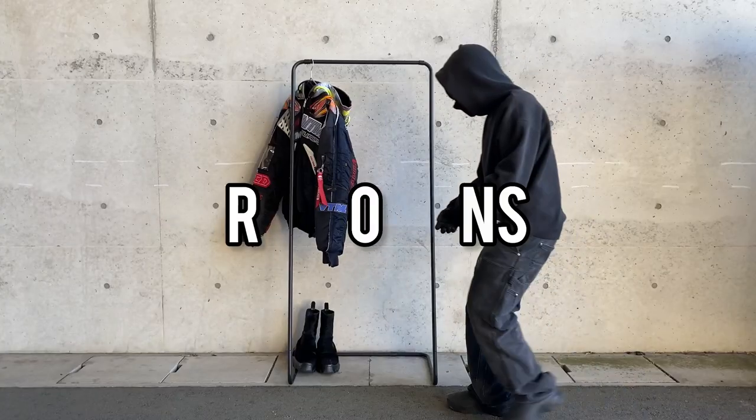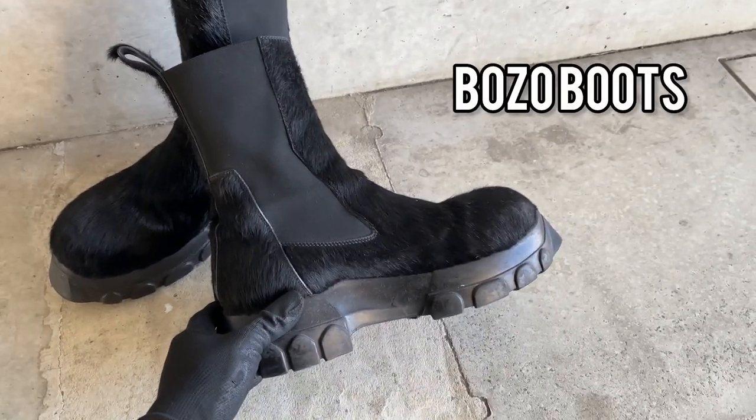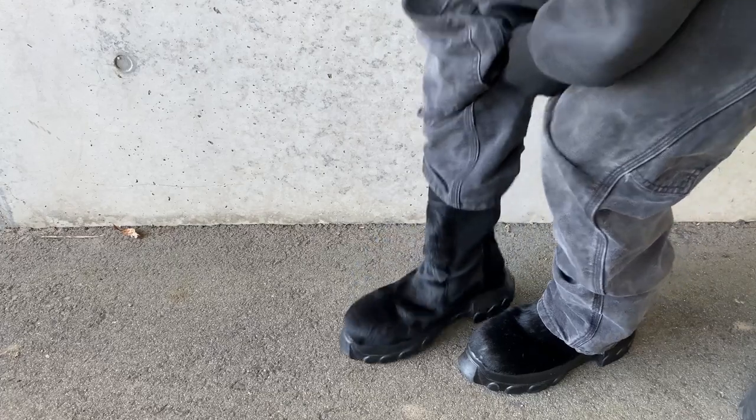Next piece, Rick Owens pony hair bozo boots from Fall-Winter 2021. Another boots from my pickups — this rare version of the bozo boots from Rick Owens has hair growing out of its leather. It's basically a Chelsea boot with an oversized tractor sole. Can't really wear it since it's way too big for me. Why did I buy it? Who knows?